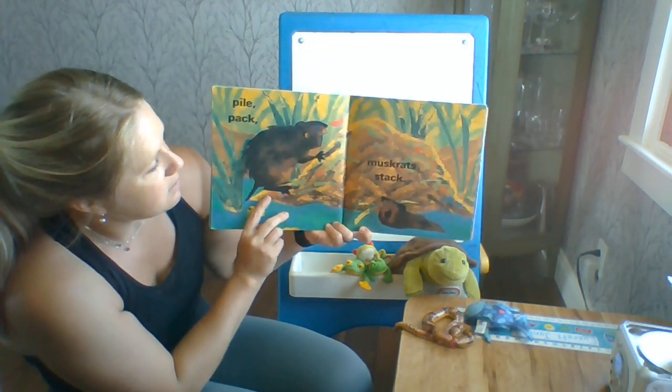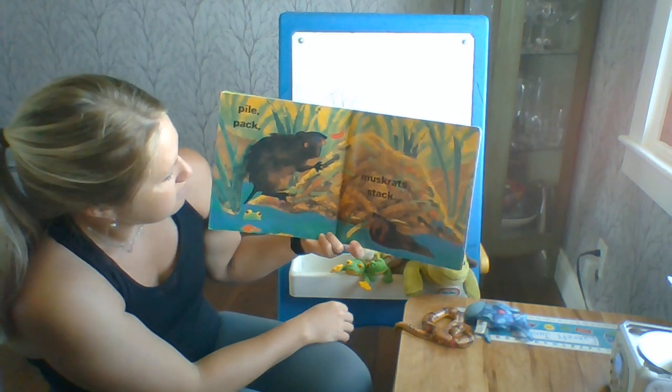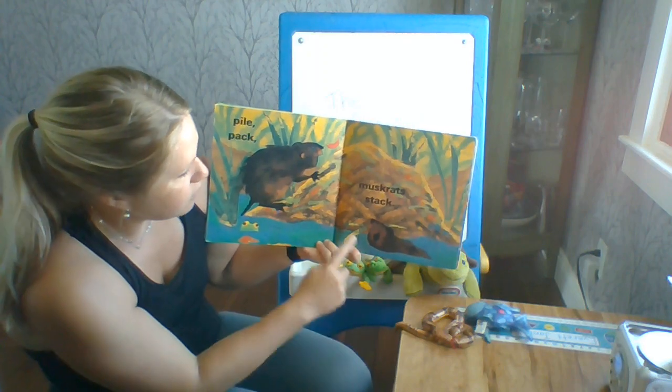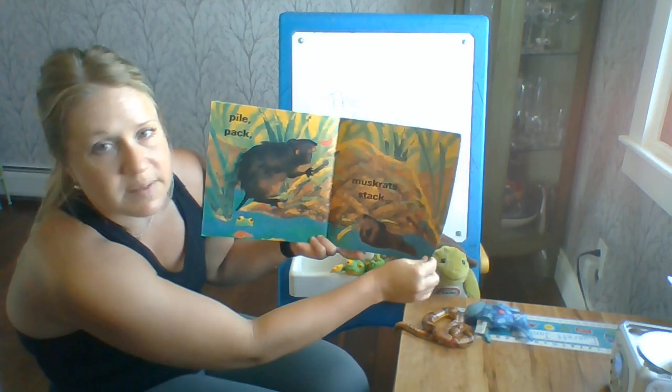Muskrat stack. Muskrat? Hmm, that's a new animal. They look like they are taking pieces of grass and mud to build their home.